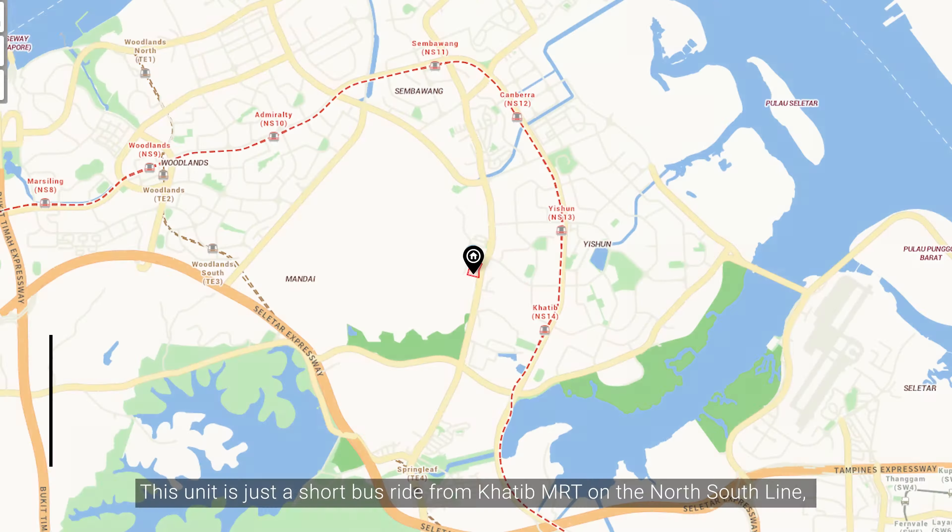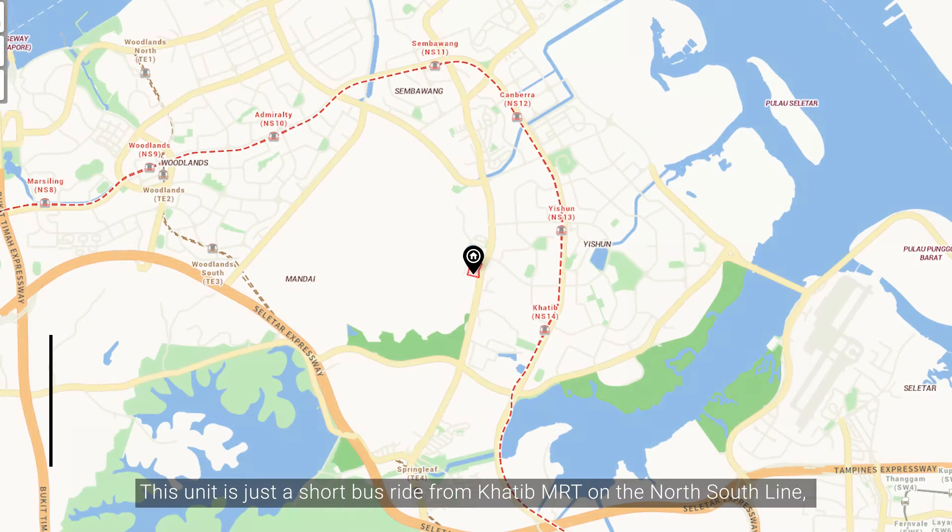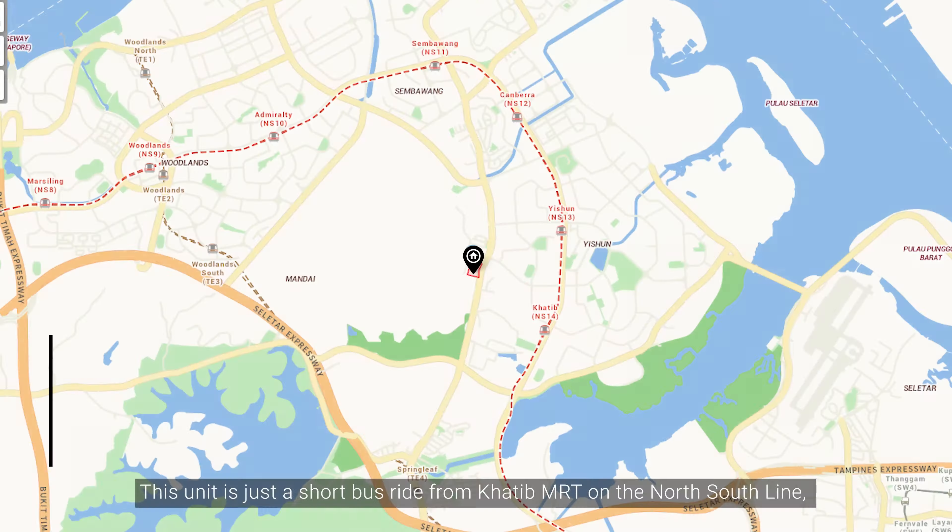This unit is just a short bus ride from Khatib MRT on the north-south line, with more than 10 bus stops within a 1km radius from you. For food and shopping, you will have your needs satisfied with many eateries along Sembawang Road and Chong Pang Market and Food Centre just a short walk away. More options await you at Northpoint City, Khatib Central, and Wisteria Mall just a little bit further out. Right down the road is Sembawang Country Club, where you can engage in various recreational activities with your family in the large and open space.